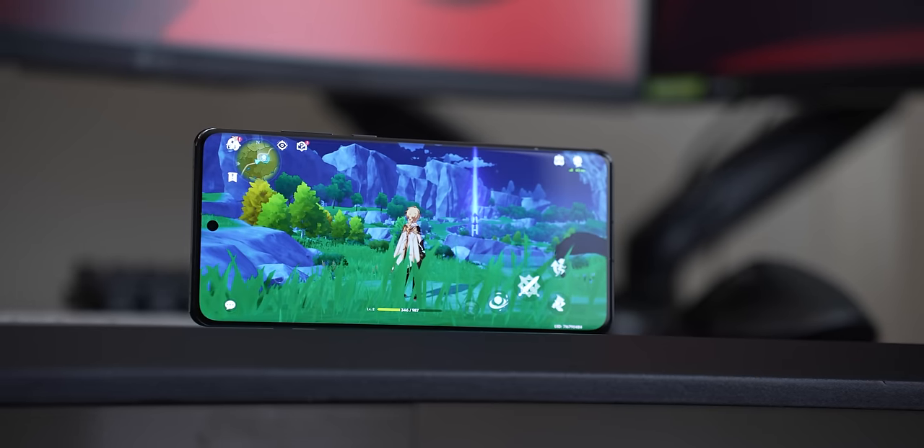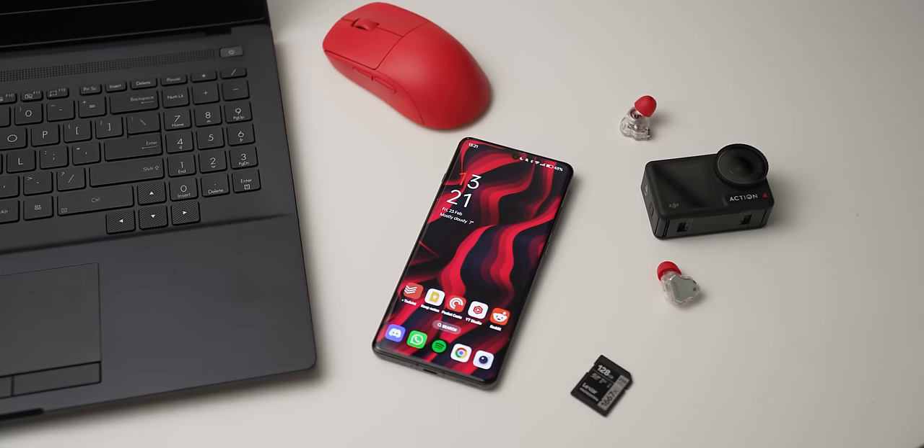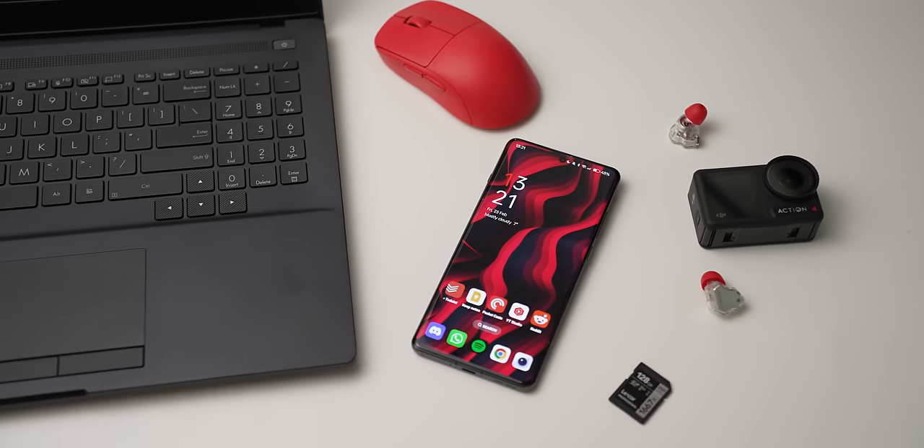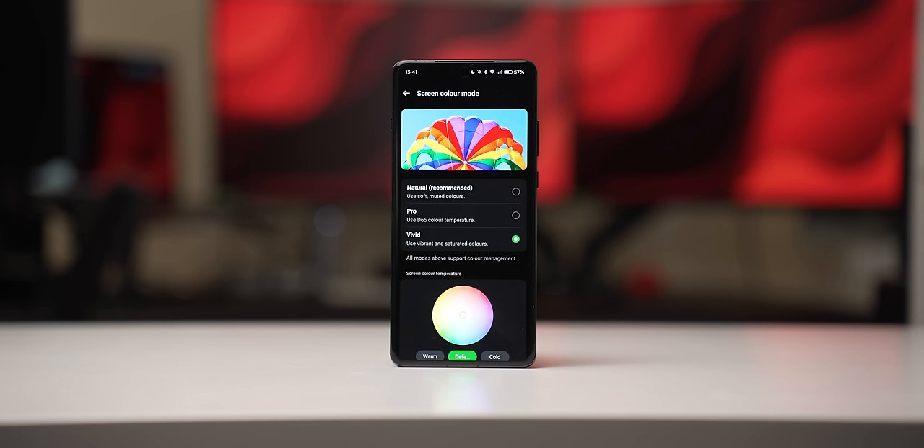However, it's not my favourite display out there for a couple of reasons. The first is that the company has a strange tendency to include a flatter colour profile than you might expect. The natural mode, which it comes with out of the box, almost looks a little bleak, and while switching to vivid definitely improves things and gives a little more punch, it's still maybe not quite there. It doesn't have that pop or extra vividness you'd expect from a vivid profile compared to something like a Galaxy Ultra phone.